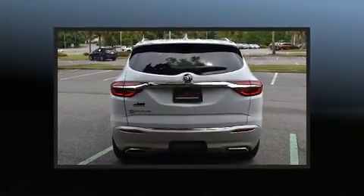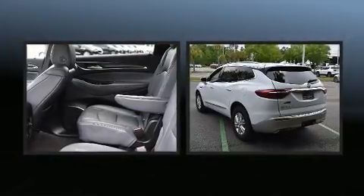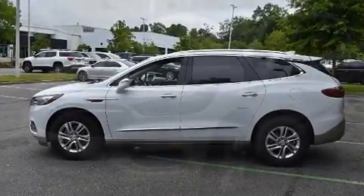Top features include power front seats, a tachometer, a built-in garage door transmitter, a trip computer, an automatic dimming rearview mirror, remote keyless entry, and a split-folding rear seat.